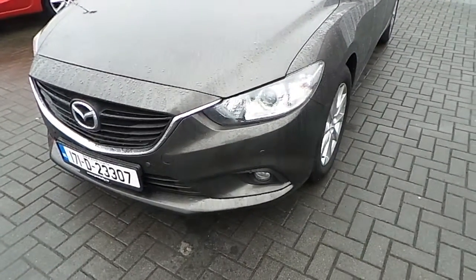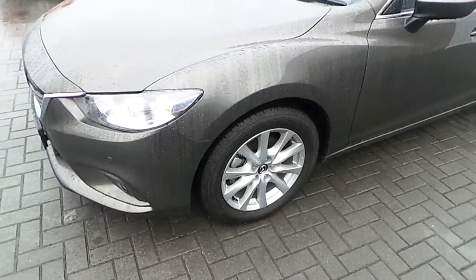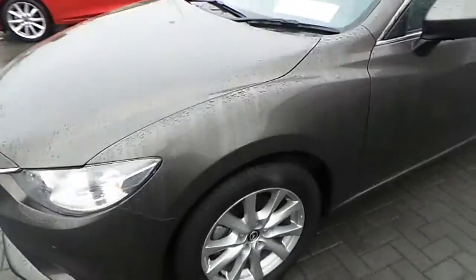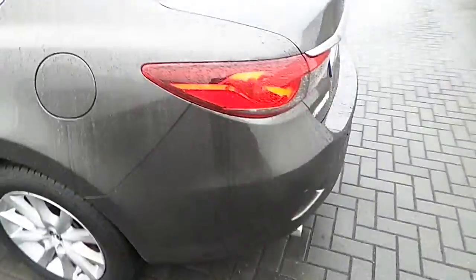It's a 2.2 diesel and the colour is called Titanium Flash. As you can see it has fog lights in front, and sits on 17-inch alloys. You can just about see the sensors there, which are part of the Park Pilot. It also has rear privacy glass and sensors in the rear.